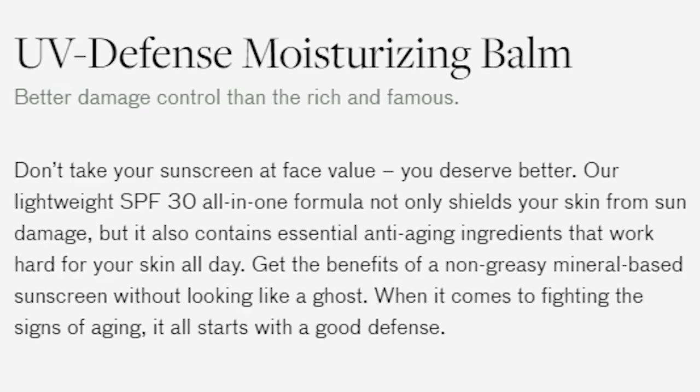The Lumin website describes their UV Defense Moisturizing Balm as a lightweight SPF 30 all-in-one formula that shields skin from sun damage while containing essential anti-aging ingredients. It promises a non-greasy mineral-based sunscreen without making you look like a ghost. That's actually one of the things I really like about it — compared to a lot of other mineral-based sunscreens, most end up making your skin look very pale, but the Lumin product doesn't do that. The same goes for Geology too.